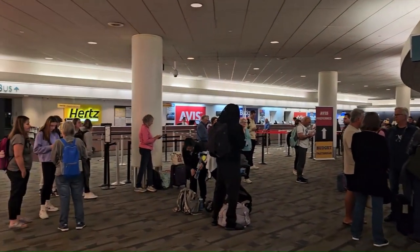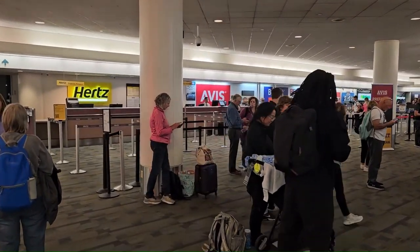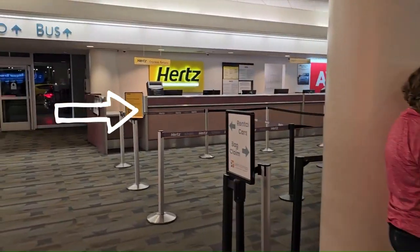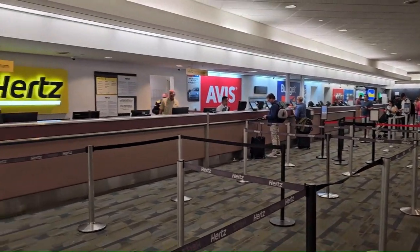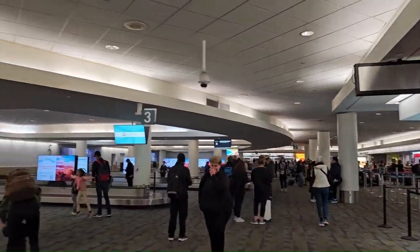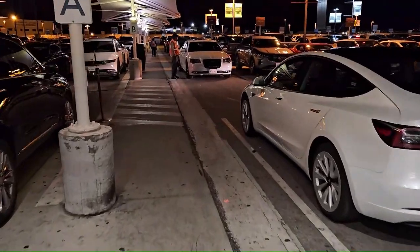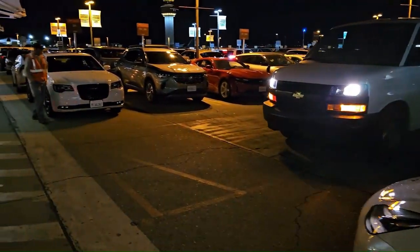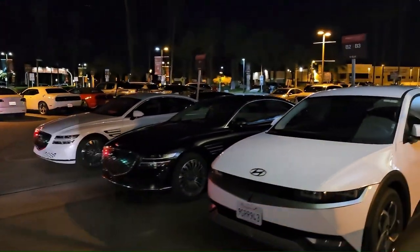All the car rental companies are over here: Hertz, which we rented from, Avis, Budget, Dollar, National, Alamo, and Enterprise. Pretty much all of them are here. To pick up the car, you just walk out through a door right here. This is the lot — it's adjacent to the airport. No shuttle, nothing — that's the convenience of Palm Springs Airport, PSP.